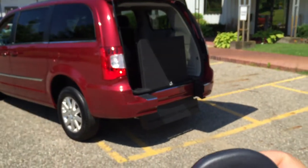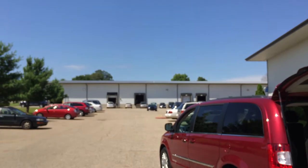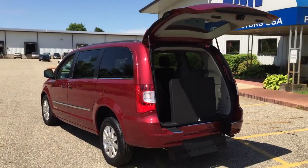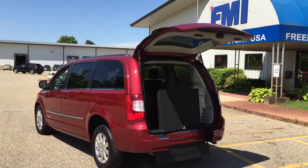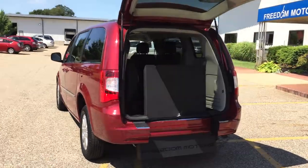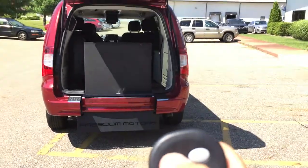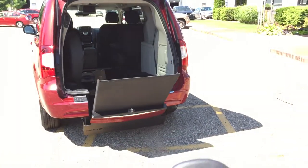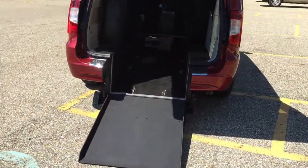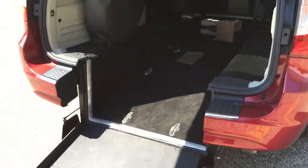This van is like brand new with only 10,000 miles. Here at Freedom Motors, we've been in business for 30 years and we have a huge factory with over 100 vehicles. We don't only have minivans — we also have Kias, Kia Souls, Fiat 500s, Honda Elements, and Honda Pilots. This is an automatic entry; we also have a cheaper manual entry version. It kneels down, making a nice easy incline for someone in a wheelchair, so it's effortless to get in and out.